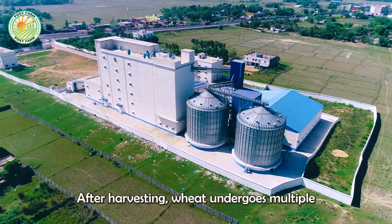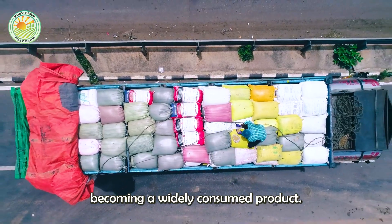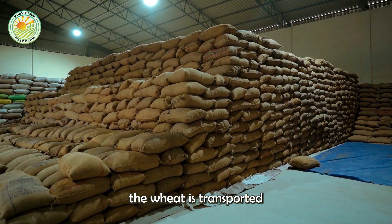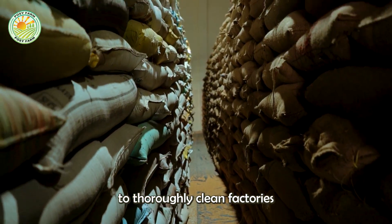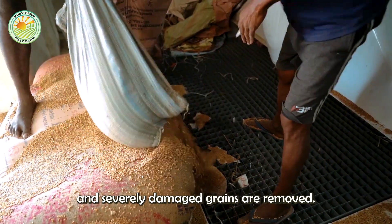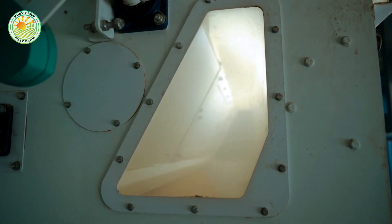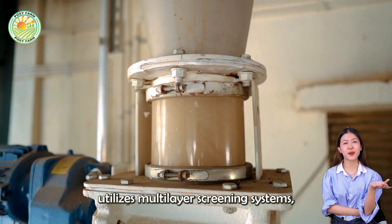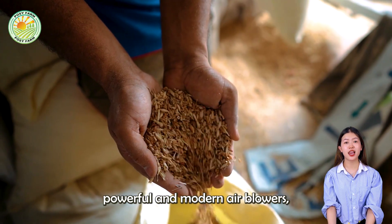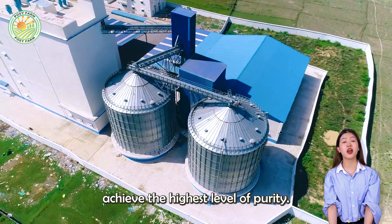After harvesting, wheat undergoes multiple processing stages before becoming a widely consumed product. First, the wheat is transported to thoroughly cleaned factories, where impurities such as soil, stones, and severely damaged grains are removed. This process utilizes multi-layer screening systems, powerful and modern air blowers, and vacuum machines to ensure the grains achieve the highest level of purity.